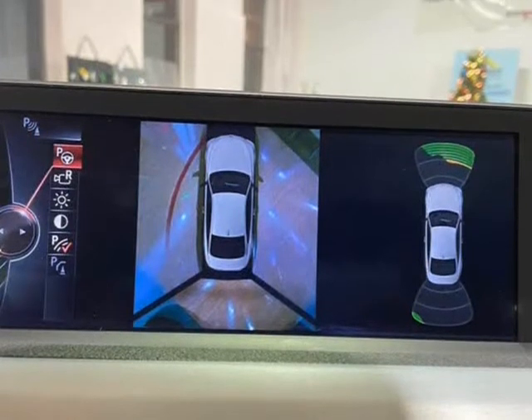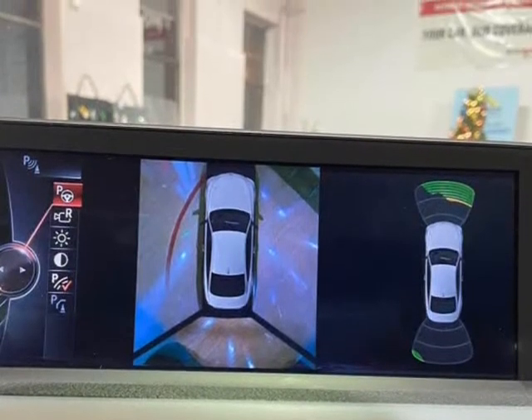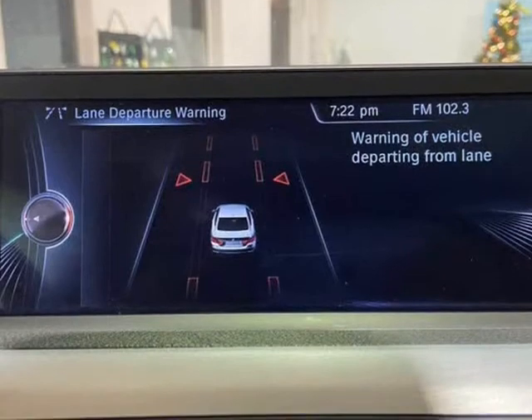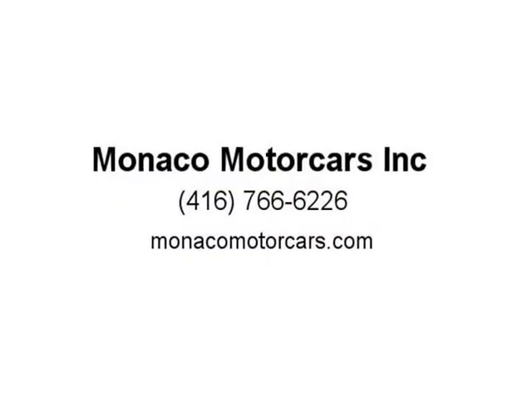Apply for financing online at www.monacomotorcars.com/creditapplication.